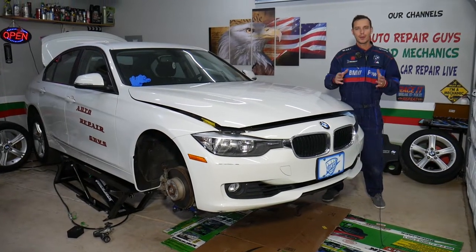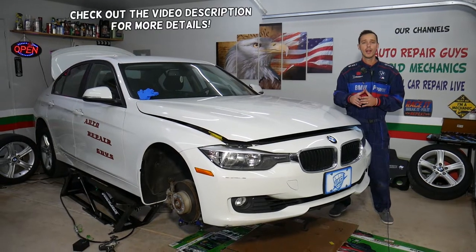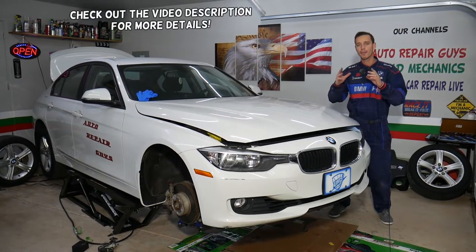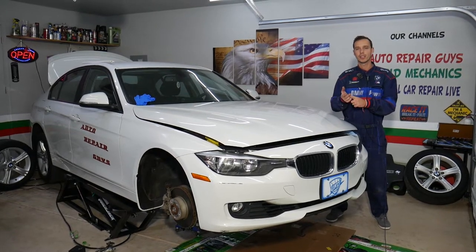Hey guys, welcome back to Auto Repair Guys. Thank you for watching and subscribing to the channel. Today will be a super helpful video if you have a BMW — I'm talking any BMW with an N20 or N26 engine.